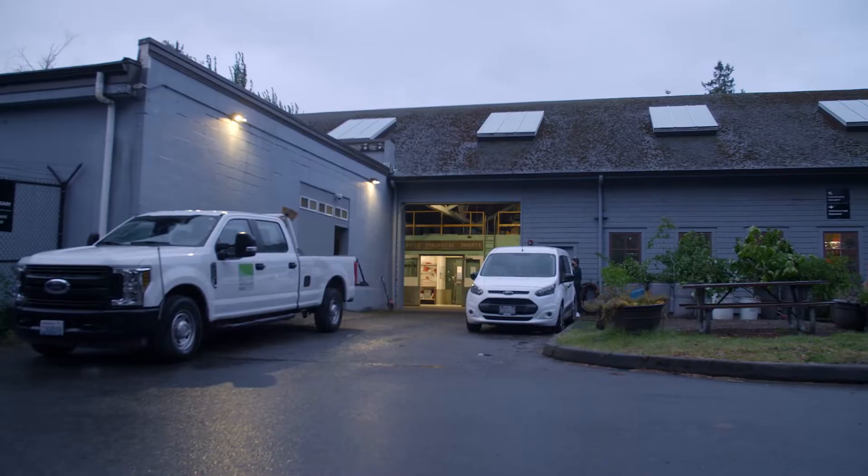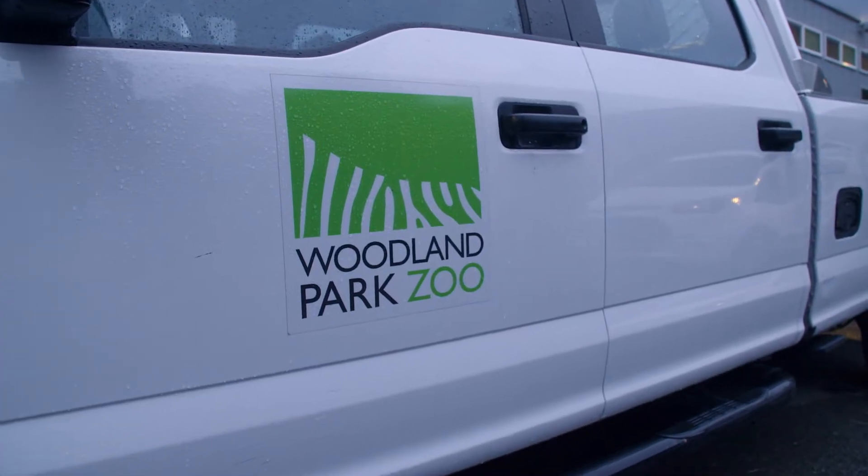So we got up bright and early this morning to see how the Woodland Park Zoo uses Washington-grown produce to feed their animals.